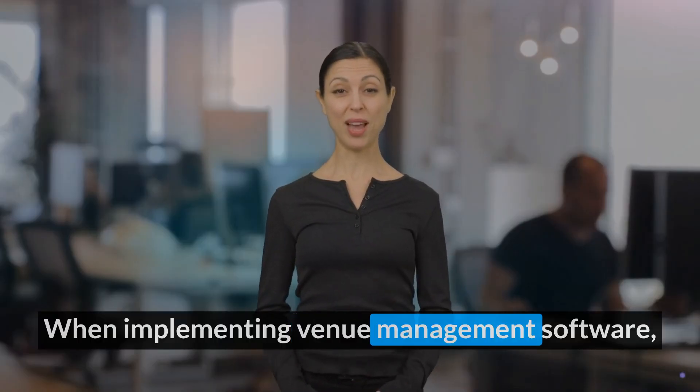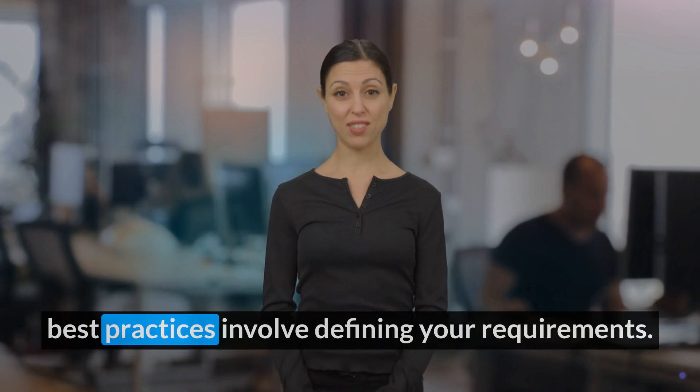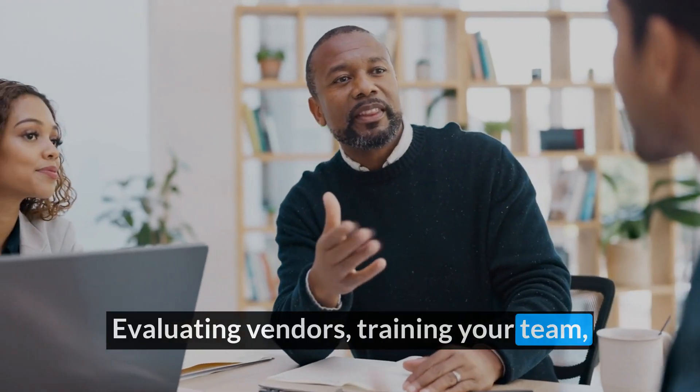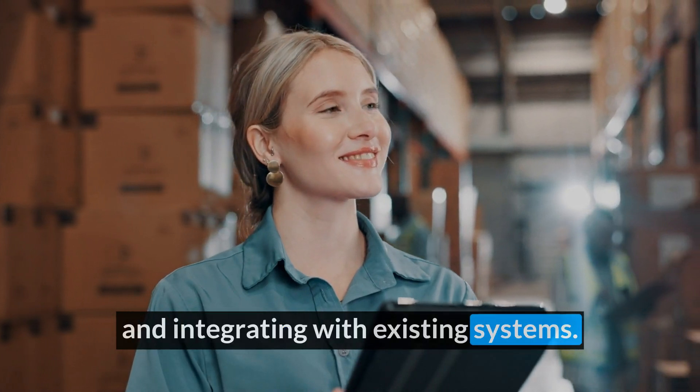When implementing venue management software, best practices involve defining your requirements, evaluating vendors, training your team, and integrating with existing systems.